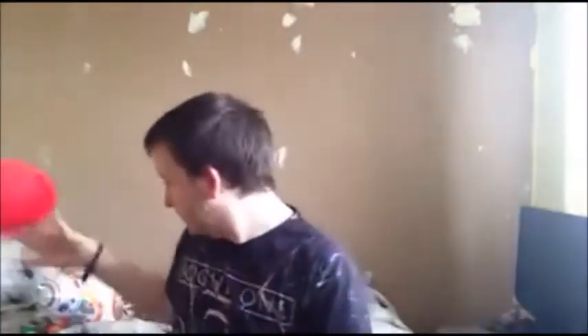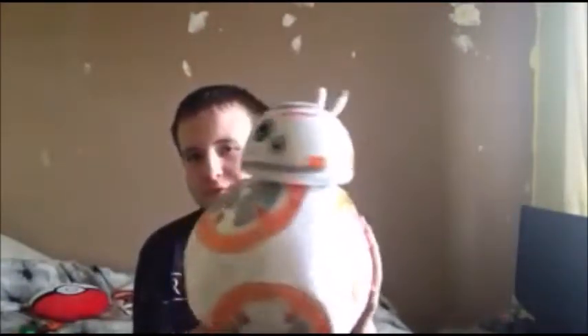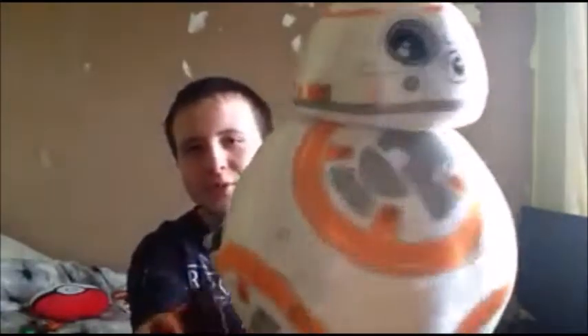This one is not from Christmas - Mary bought me this the other day at Norwich, so I've got a Pokemon ball emoji pillow type thing. And Mary bought me this BB8 plushie from the Disney Store. It looks awesome, it's quite big actually as you can see.